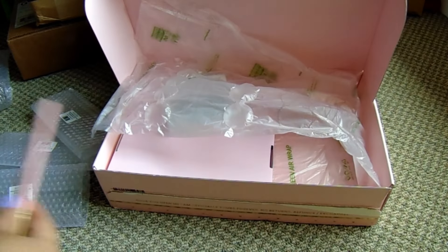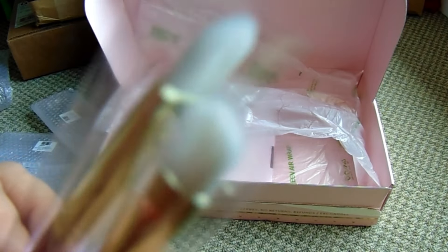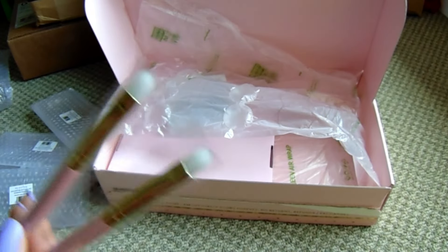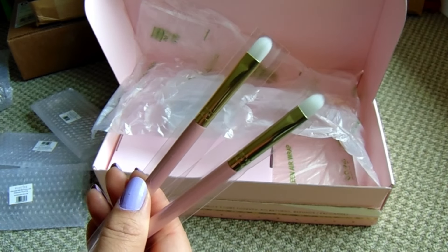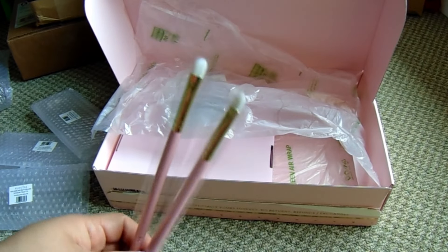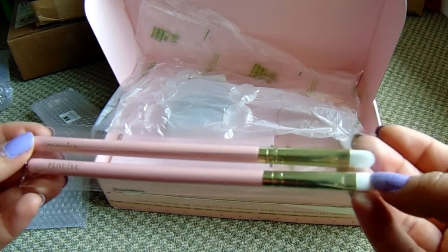I also ordered two P.Louise brushes - this is the 7072 flat brush. I felt like I needed more of these flat concealer-style brushes that are really great for applying shimmer shades. I have one other P.Louise brush and it's my favorite brush for shimmers. I got these for $6 each - they retail for $12 - and I'm really happy with the quality.